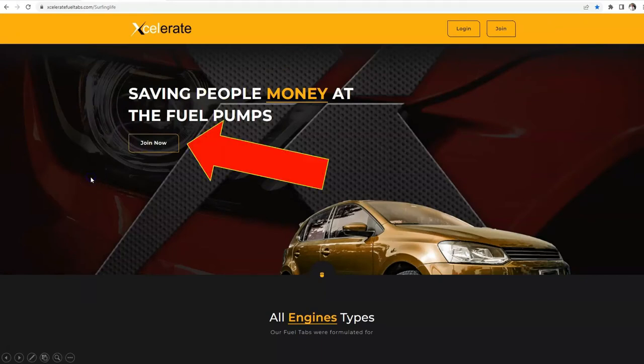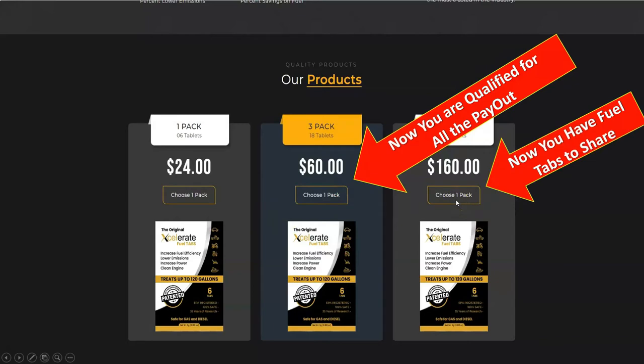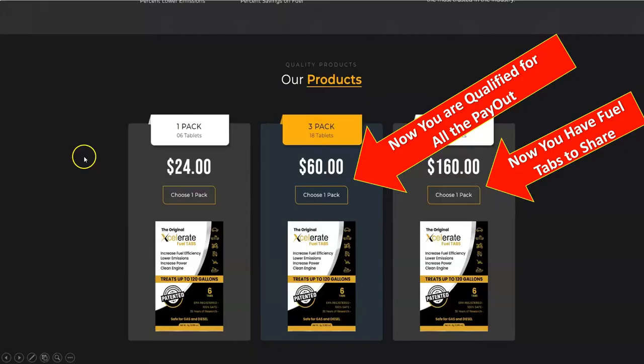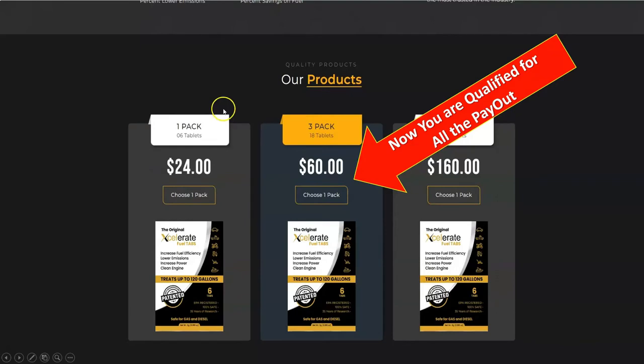You might want to scroll down. So you're going to scroll down and look through all the info on the site, and you're going to come to this part. These are live and you can choose this — now you're qualified for the payout. If you choose this one, now you've got enough fuel tabs to share. When you click either one of these on the site, it will take you to the same place as clicking join now. Or you scroll down and choose a pack.